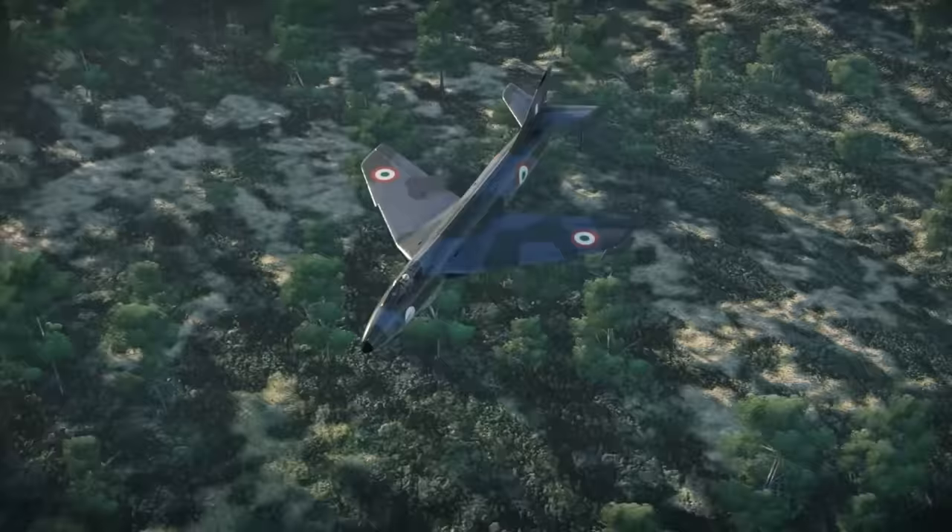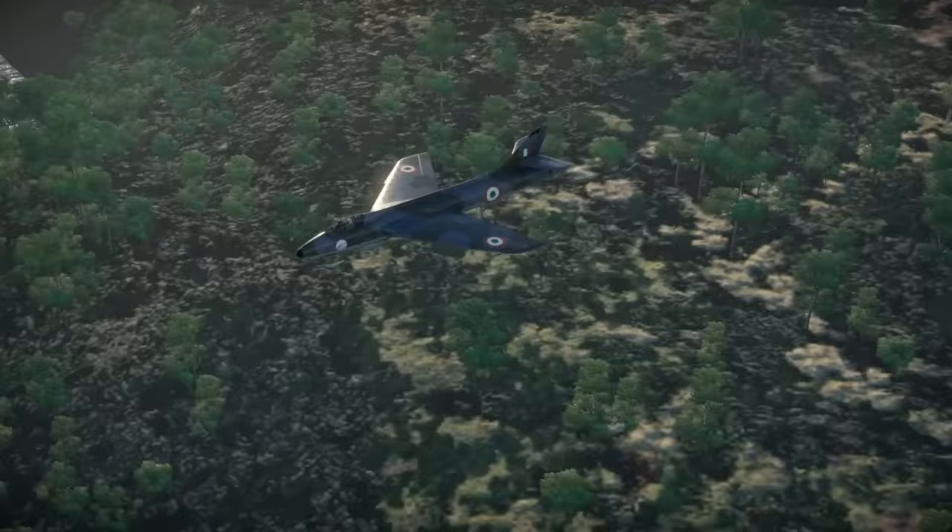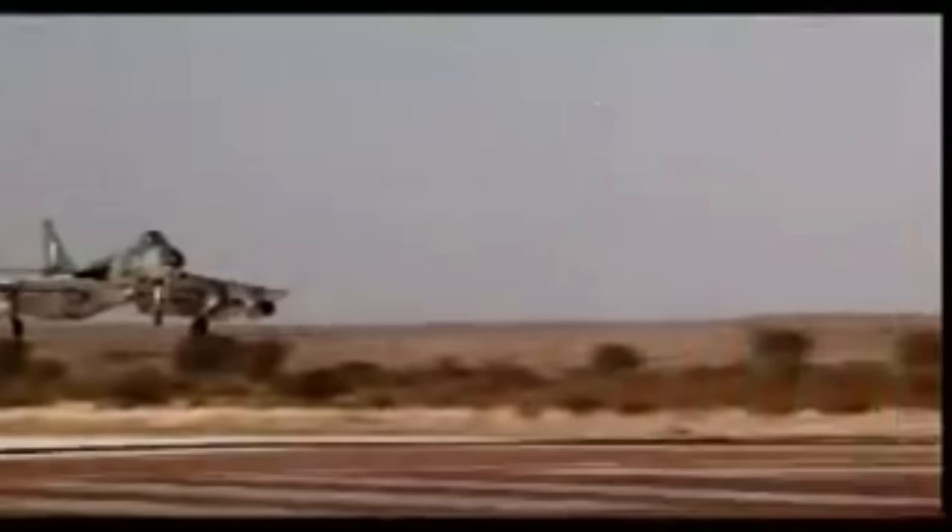One of the earliest and largest operators of the Hunter was India. The country expressed an interest to purchase the fighter as early as 1954 and the order was placed in 1957 for 160 Hunters.